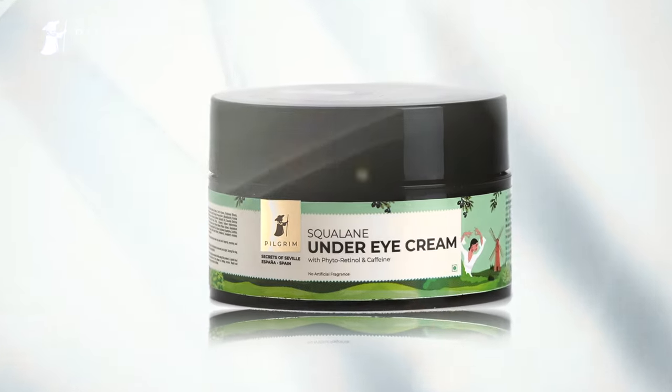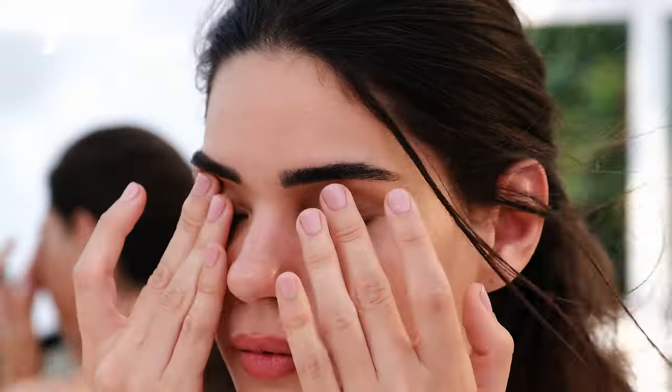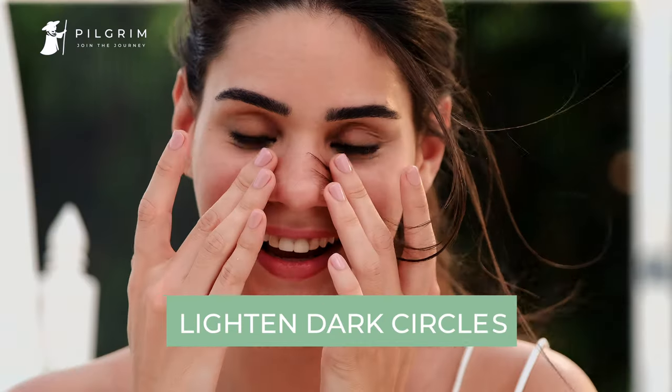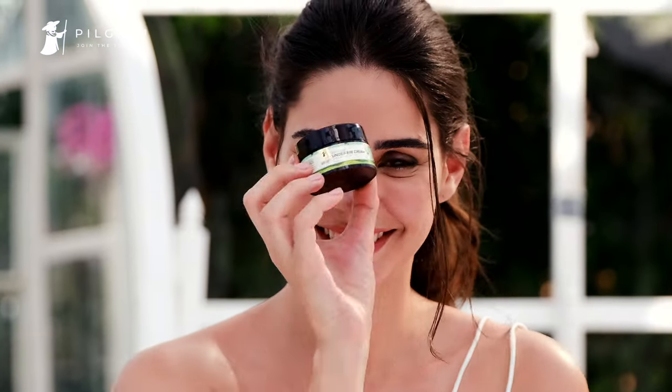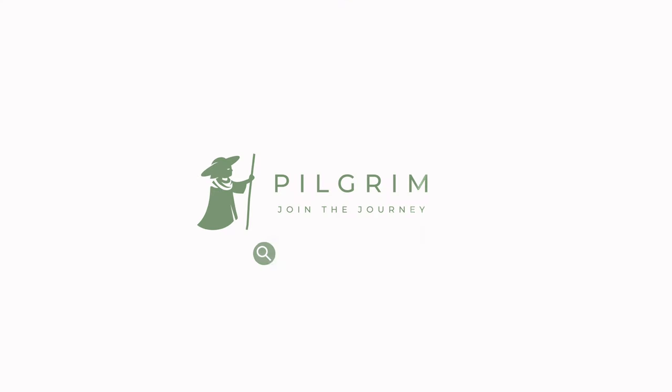Squalane under eye cream from Pilgrim combines with phytoretinol and caffeine to get rid of puffy bags, reduce wrinkles and lighten dark circles. Get skin that looks so fresh with Squalane under eye cream. Join the journey.